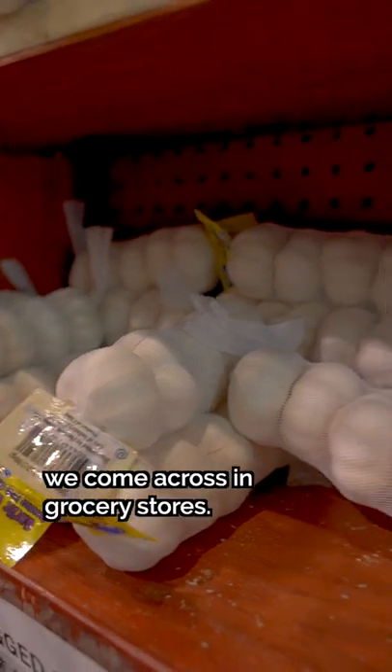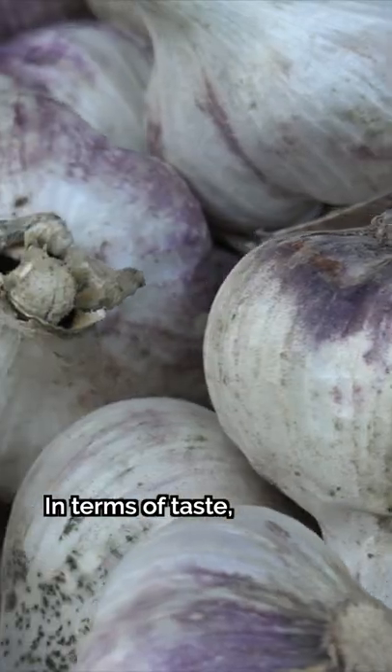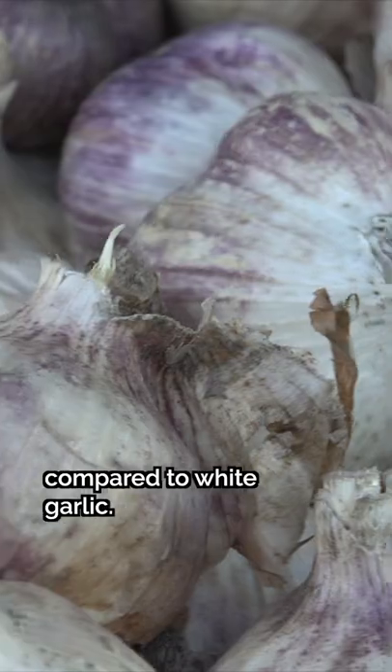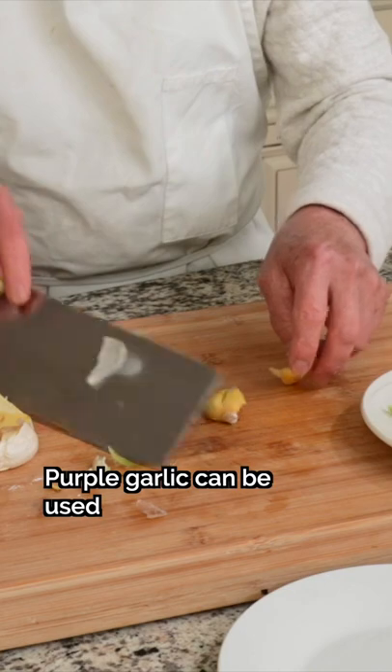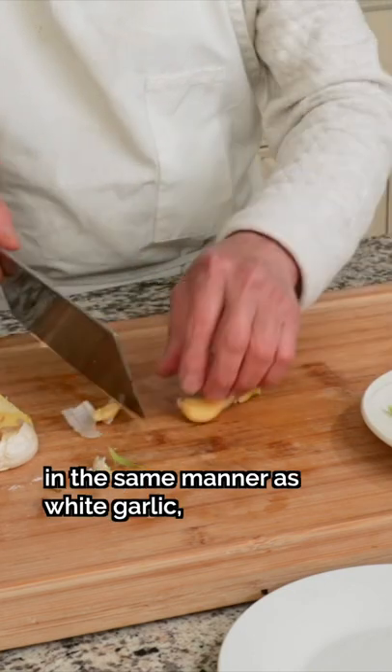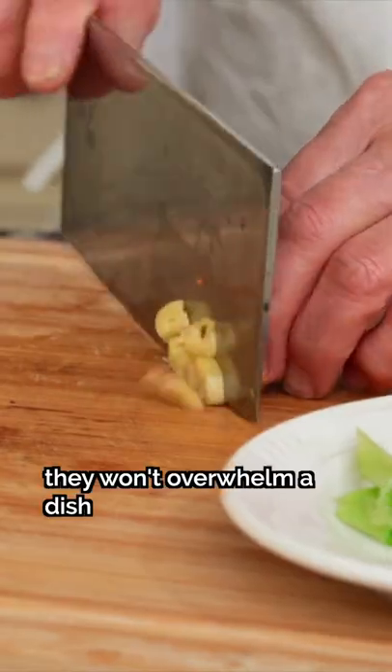Which explains why it's the most common type we come across in grocery stores. In terms of taste, purple garlic is less pungent compared to white garlic. Their cloves are juicier when fresh, and they retain their sweet aroma even after cooking. Purple garlic can be used in the same manner as white garlic, but since their flavor is milder, they won't overwhelm a dish if used raw.